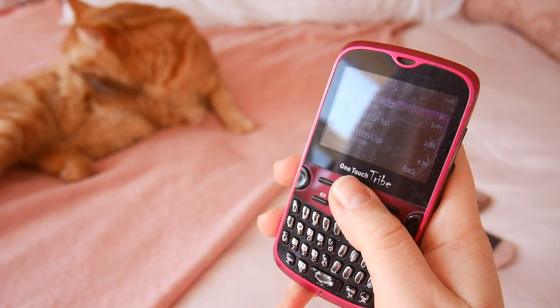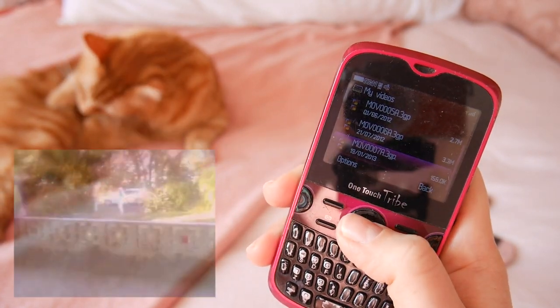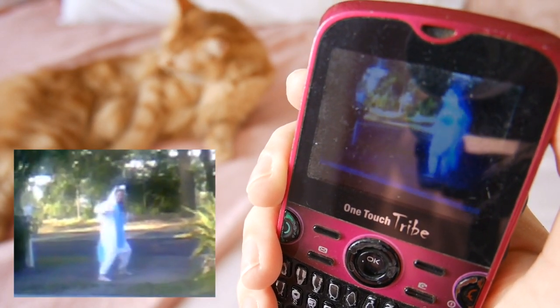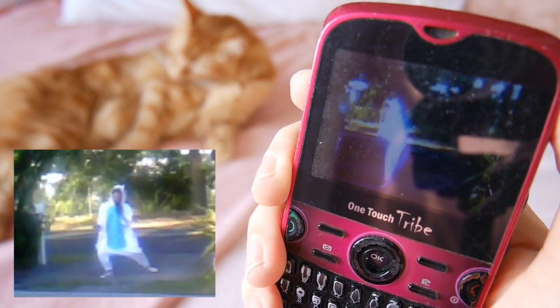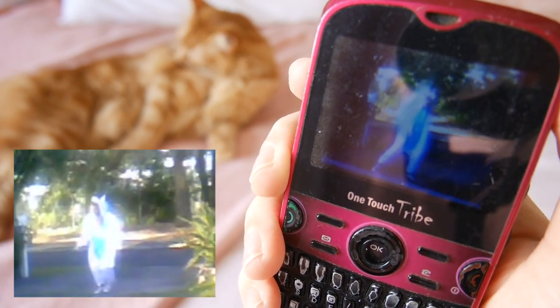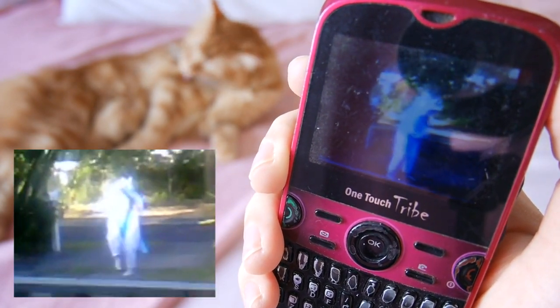I also have a couple of random videos on here. I'm not too sure what all of them are. It looks like this is my friend wearing a unicorn onesie and dancing at the front of our street. These are just the kinds of things you would film on your phone in 2013. Isn't that fantastic?